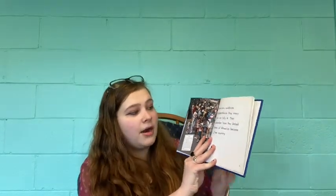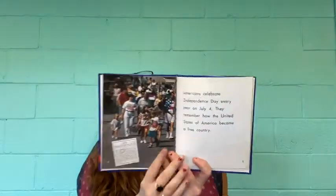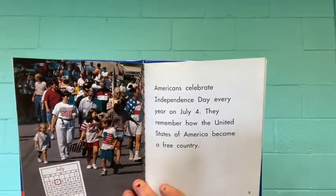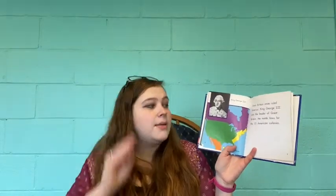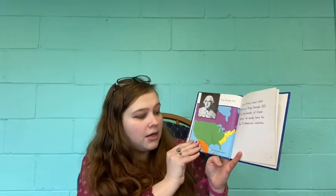Americans celebrate Independence Day every year on July 4th. They remember how the United States of America became a free country. Great Britain once ruled America. King George III was the leader of Great Britain. He made laws for the 13 American colonies.